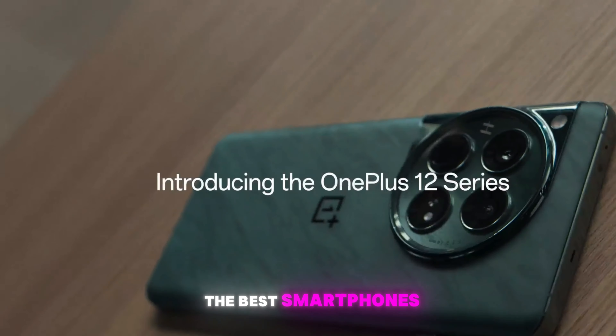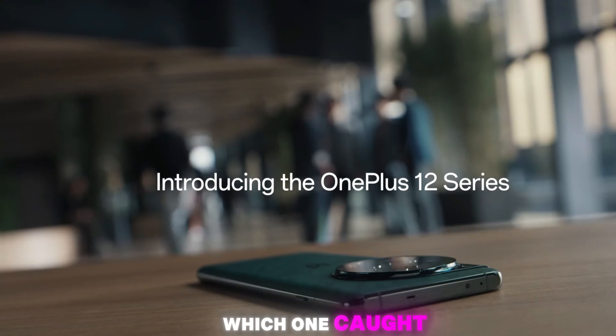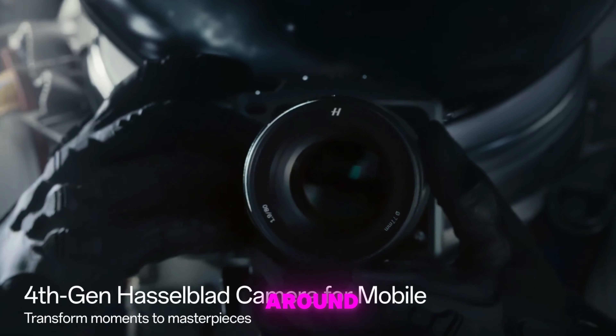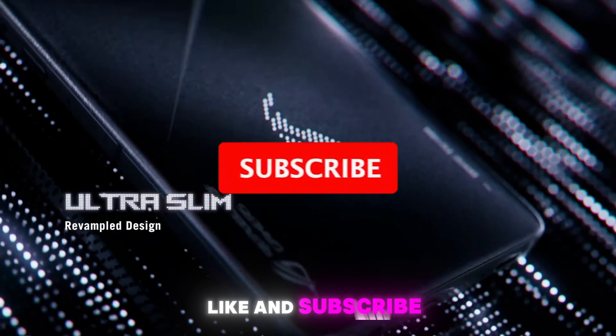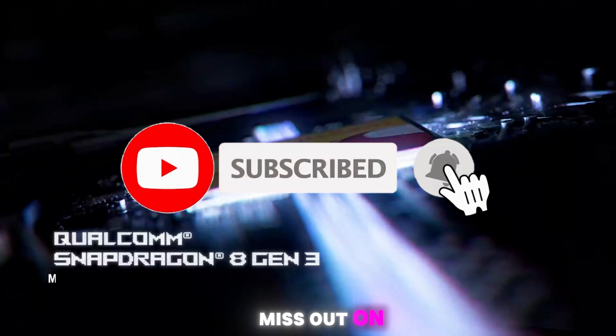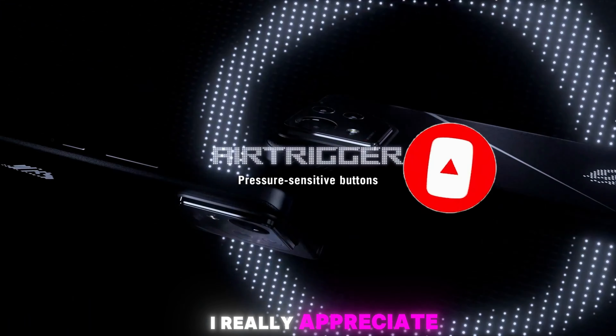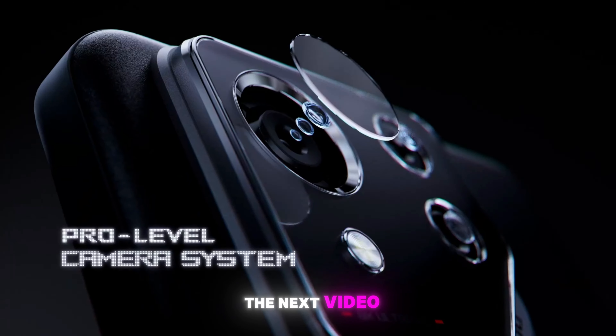That wraps up our ranking of the best smartphones. Which one caught your eye? Share your thoughts in the comments below. Thanks for sticking around. If you found this video helpful, don't forget to like and subscribe to our channel so you won't miss out on any future content. For those who made it this far, I really appreciate you. Looking forward to seeing you in the next video.